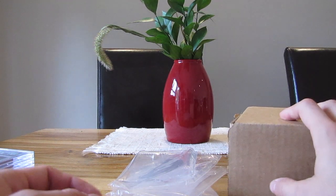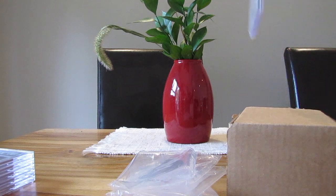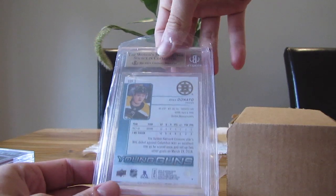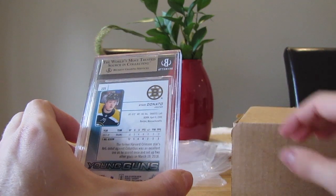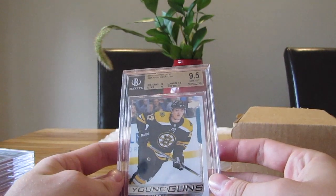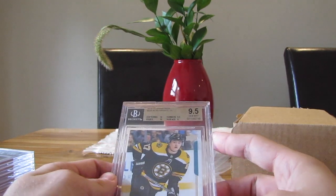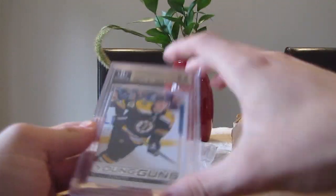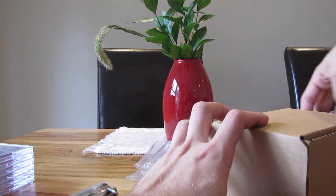We still have one more Kotkaniemi, one Peterson, and one Matthews to come. We have also Ryan Donato — I actually opened that one in a box and I thought it was really, really good condition. We have a 9.5: centering 10, edges 10, corners 9.5, and again it's the surface that is a 9. So yeah, surface — I'm gonna have to do some research on how to check the surface. I thought this surface was like a 10, really really good, but all right.